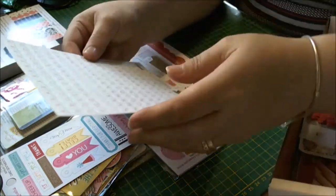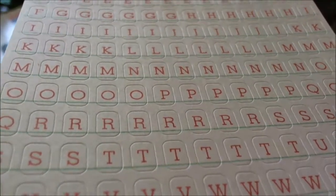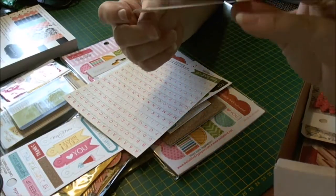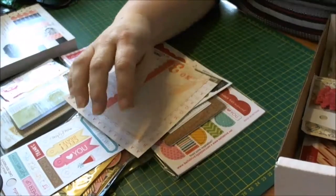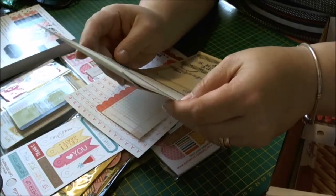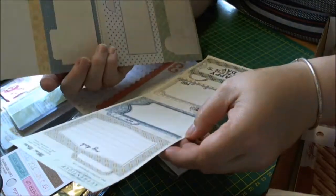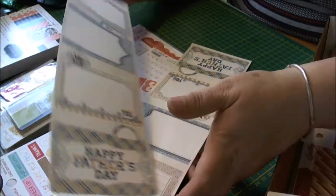And then we've got My Mind's Eye Line Twist and it's little self-sticky alphas — that'll come in handy. Another My Mind's Eye journal and tag. And then I've got two of these — they're called Authentic and they're mini notes, and these pop out and they're double-sided, so that's the back and the front.